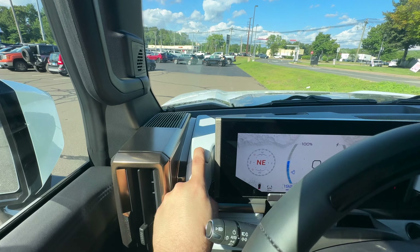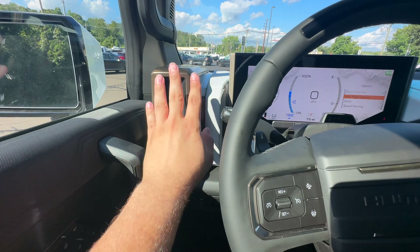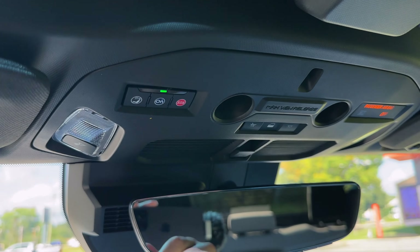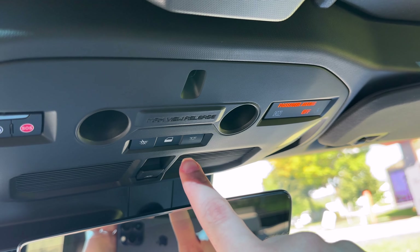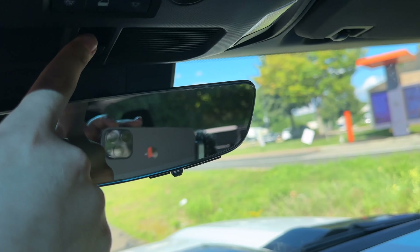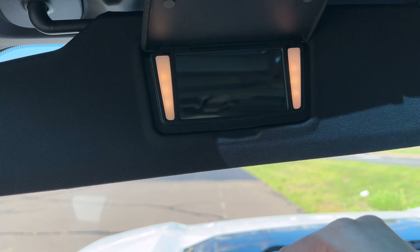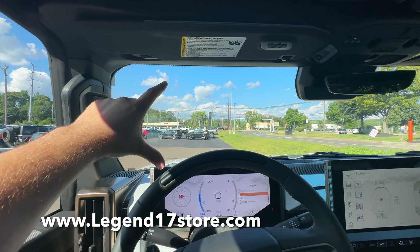The Hummer EV has automatic high beams with headlight controls and turn signal controls. The top portion of the interior is soft, the design fit and finish is perfect, and I love the bronze theme — exclusive to the First Edition. Up here there is a digital rear-view mirror and LED lights. There's an OnStar SOS button, a switch for door lights, and the rear window that drops down entirely. The garage door controls are here, and the visor is small because there isn't much glass.